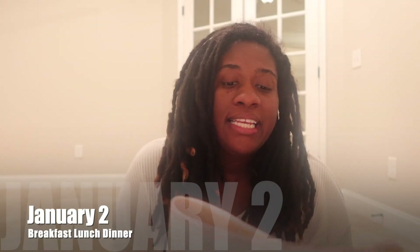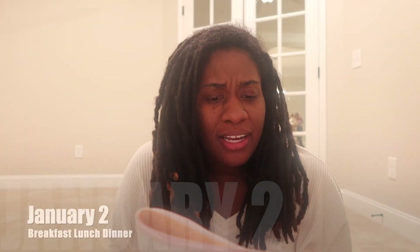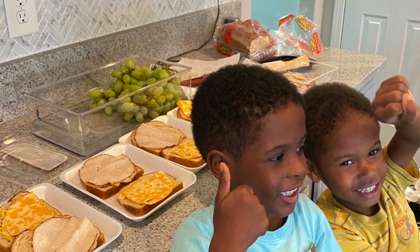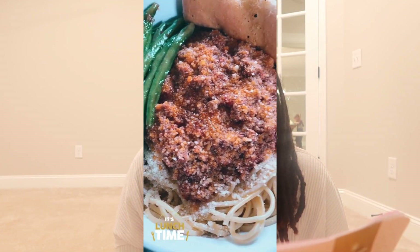For the second day of January, we had toast and cheese with fruit for breakfast. That is actually the day that I went grocery shopping, so we were trying to finish up the bread and cheese we had left over before restocking. For lunch, we had turkey and cheese sandwiches. For dinner, we actually had spaghetti, garlic bread, green beans, and corn.